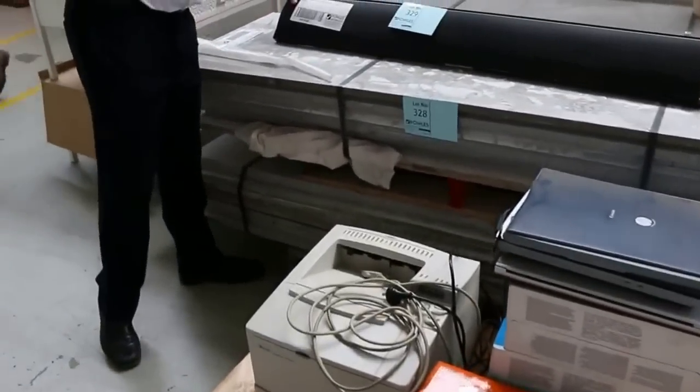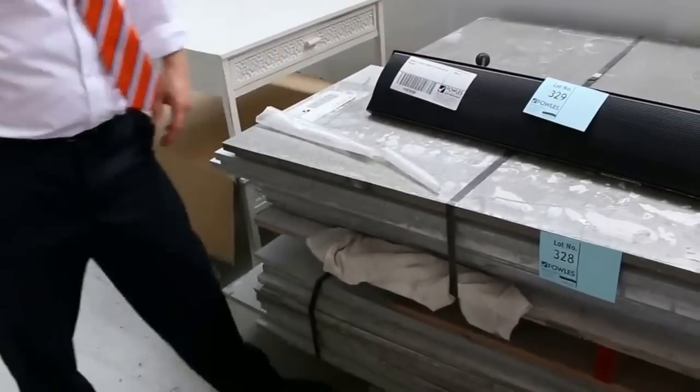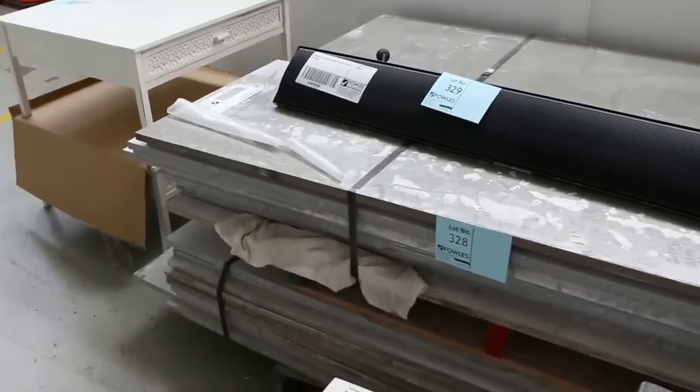Over the back here — beautiful ceiling heater. Retail about $600, that'll go for about the $150 mark, maybe a little bit less even.